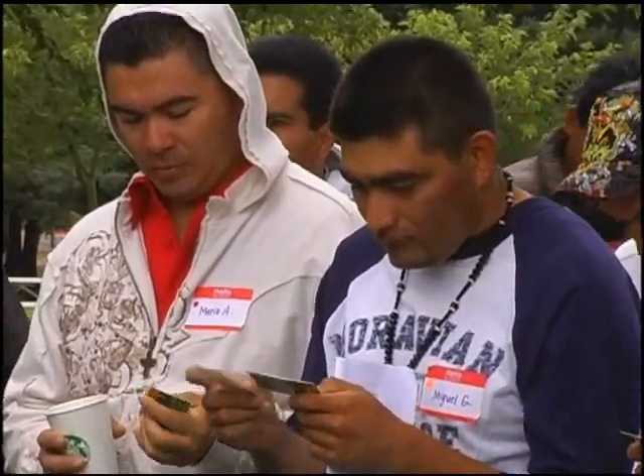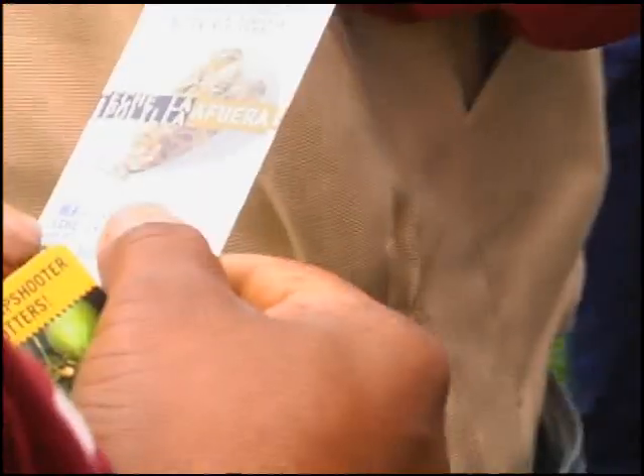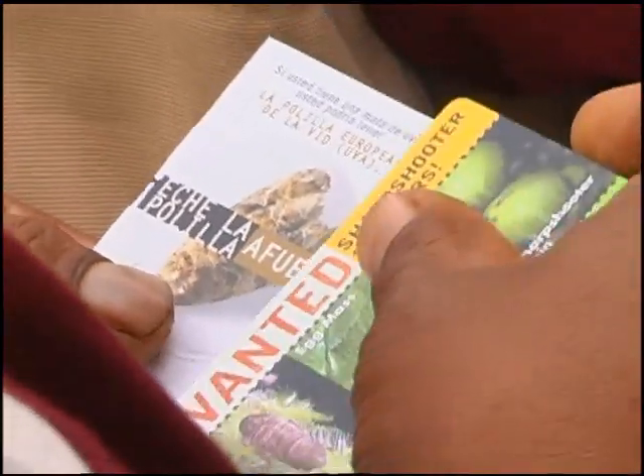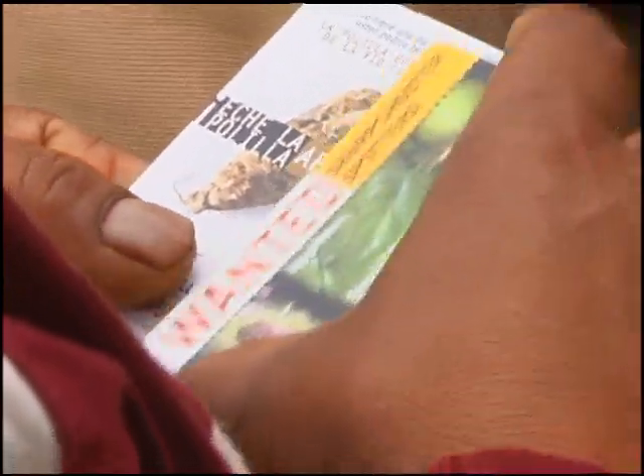Jose did something a little different today — he passed around business-card-sized cards with identification pictures of the European grapevine moth and the glassy-winged sharpshooter. We haven't seen the sharpshooter here in the Napa Valley, but these recognition cards help workers identify unknown insects. Workers can keep the cards in their wallets or purses, and we also have posters near the field bathrooms. If they find an unfamiliar insect, they can bag it and bring it to the county ag department for identification.